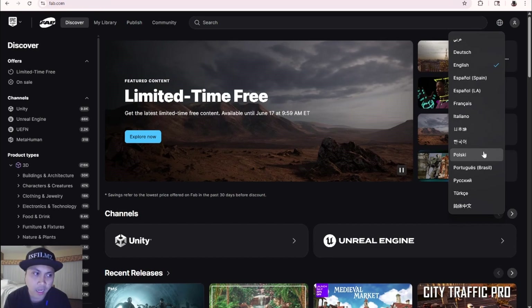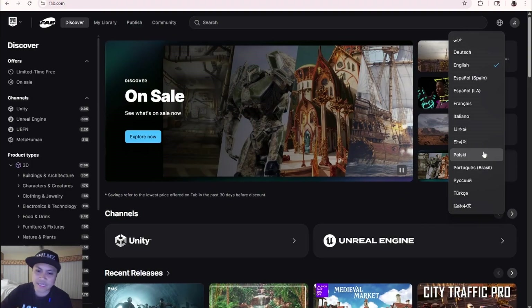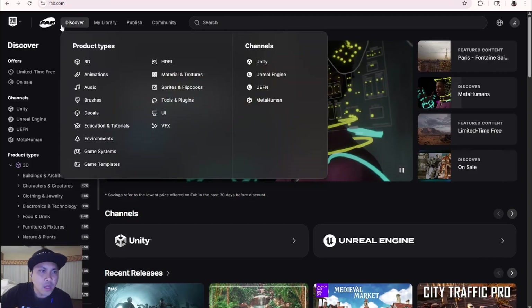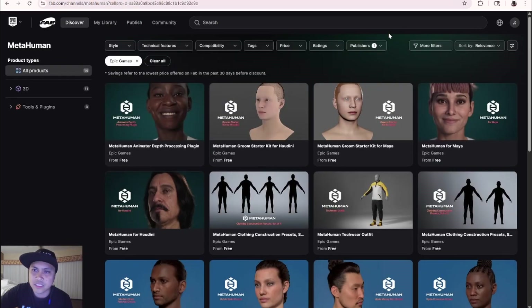After attending Unreal Fest, I learned a couple more new things. Go ahead and download 5.6 — it's out. If you go to Fab, they just added a new section for MetaHumans. I'm going to mainly focus on this because you should know about it. Go to Discover, click on MetaHumans, and search by publisher 'Epic Games' to see the official content they've added.